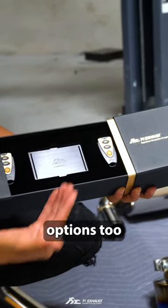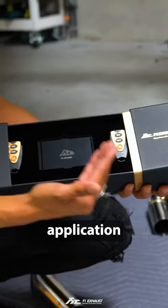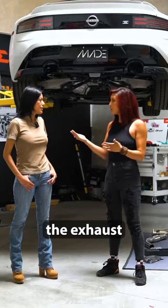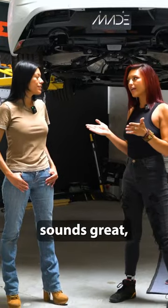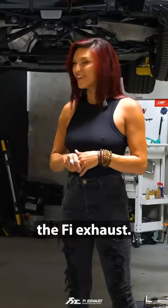It comes with remote control options as well. It has a Bluetooth application you can use to customize the exhaust however you want. We've already heard the new Z — it sounds great — but it can sound even greater with the FIE exhaust.